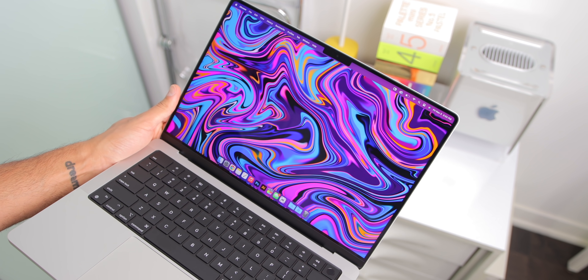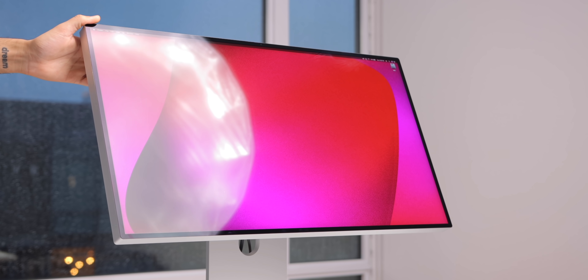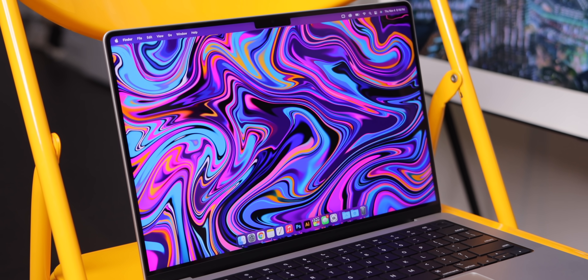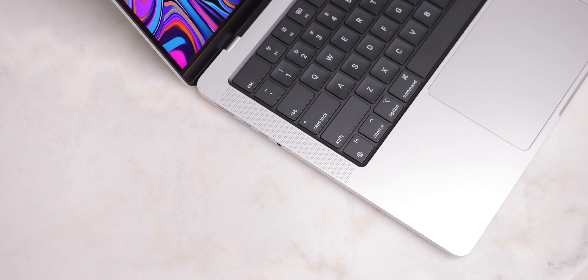It is one of the best displays I've ever seen. It basically takes the Pro Display XDR, minus some of that resolution, adds on 120Hz, and shrinks it down into this form factor — it's just absurdly good. Combine that display with the crazy speaker system inside this MacBook Pro, and it is an amazing experience.